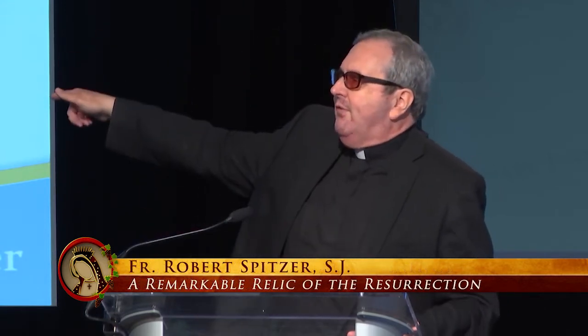Dr. Ray Rogers, who was one of the head thermochemists in the 1978 STRP investigation, called up Barry Schwartz and said, 'Take that article from Benford and Marino off your website — it's absolutely unthinkable that this sample would have been almost purposely taken from a bad part of the shroud.'